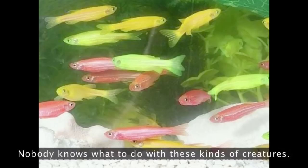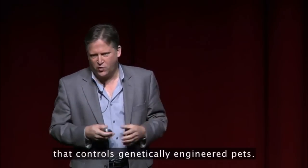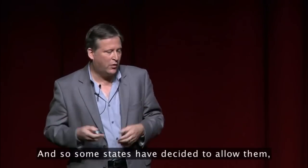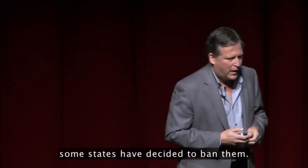Other states have banned them. Nobody knows what to do with these kinds of creatures. There is no area of the government — not the EPA or the FDA — that controls genetically engineered pets. And so some states have decided to allow them, and some states have decided to ban them.